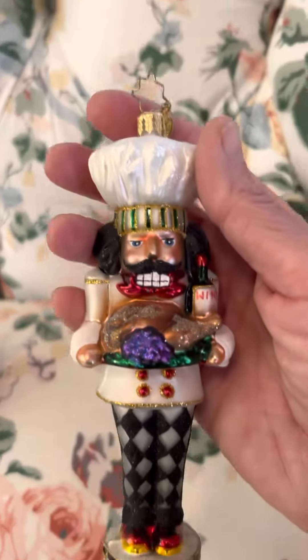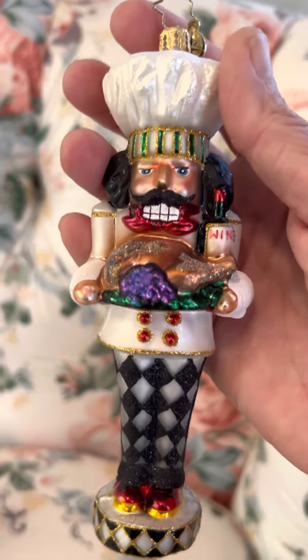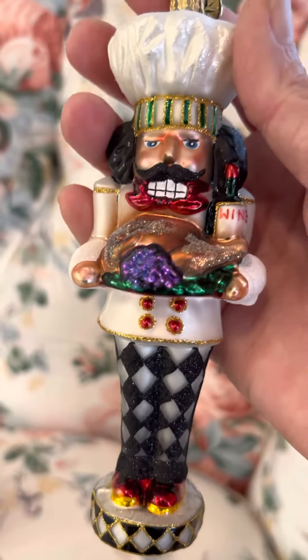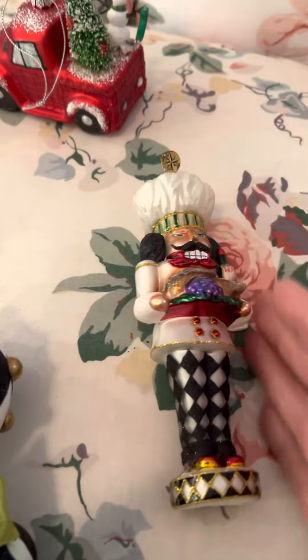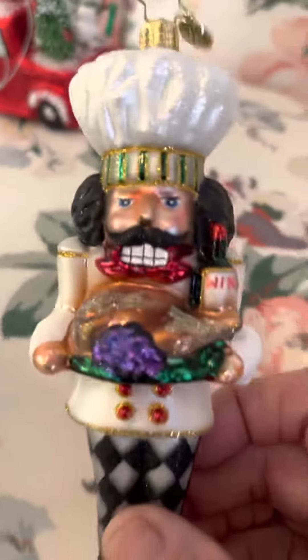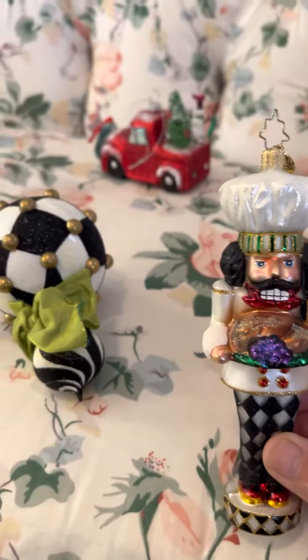This guy I thought was Mackenzie Child's too, because of the black and white, but looking underneath the CR on here it's Christopher Radko. So Christopher Radko — it's the chef — can sell for 60 bucks, and we'll put 20 on him again.